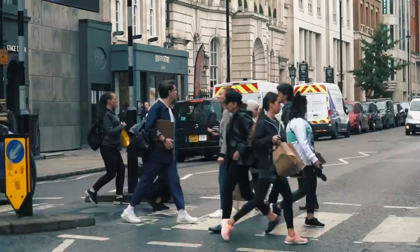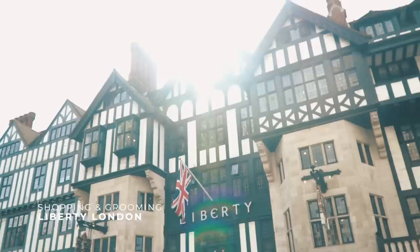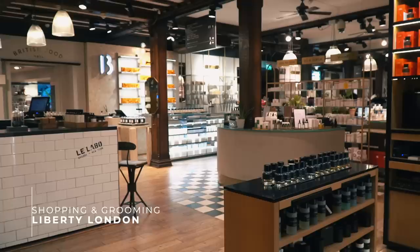This is Liberty London, one of my absolute favourite shopping destinations. It's just off Oxford Street and at the top of Carnaby Street. It first opened in 1875 on Regent Street by Arthur Lazenby Liberty, and then this building was opened in 1924. You'll see some of the timber rafters - those are from two Navy battleships.